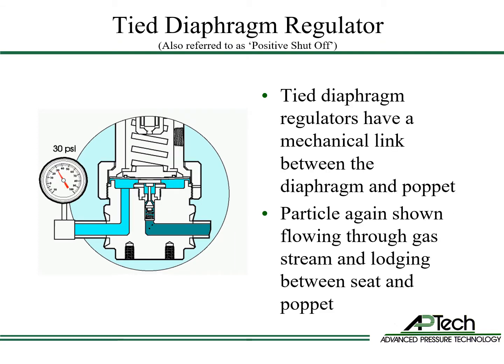The tied diaphragm regulator features a mechanical link between the poppet and diaphragm. The downward stroke of the diaphragm pushes the poppet down, and the upward diaphragm movement pulls the poppet up to close the regulator.